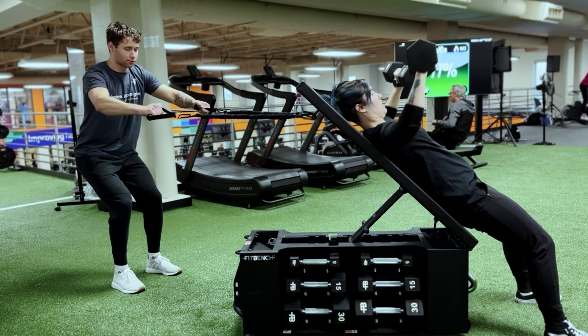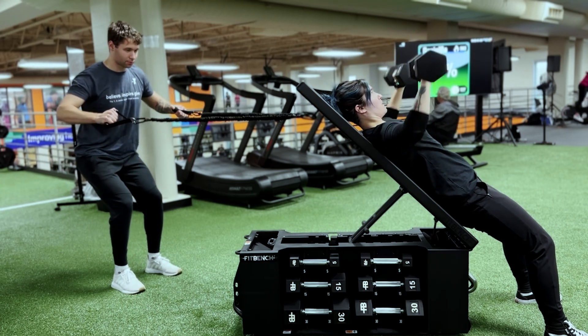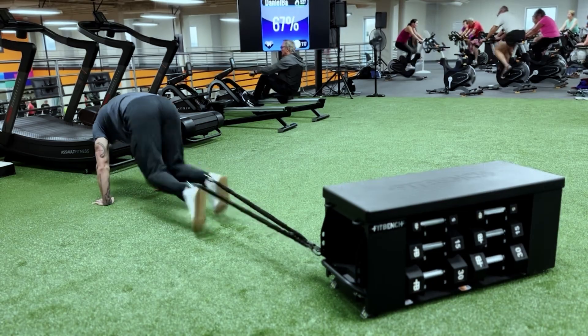My favorite feature is probably the bands on the FitBench, and that's because I discovered you can do banded mountain climbers — and that's my favorite exercise to make my clients do.